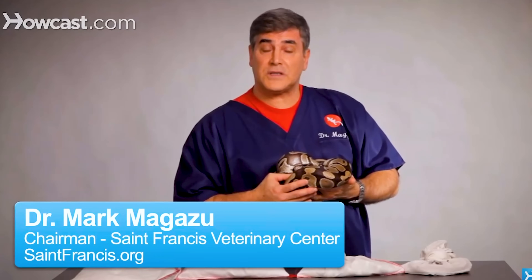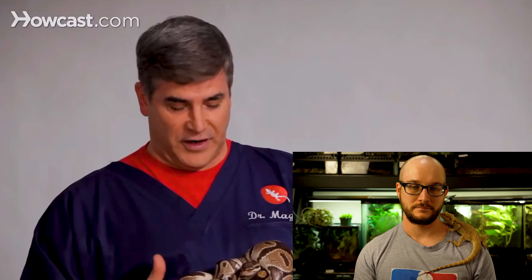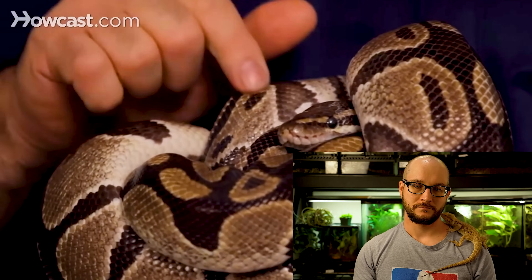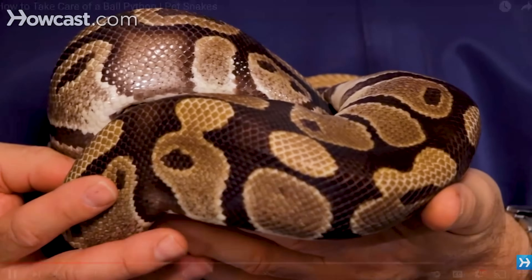Ball pythons are probably one of your more docile pythons and a very good pet to have. This guy is an actual doctor — Dr. Mark Magizu, chairman of St. Francis Veterinary Center. They're called ball pythons because for protection, if really afraid, they'd completely ball up and hide their head in the middle against predators. They don't get very large — normally between three to five, seven feet at the longest.